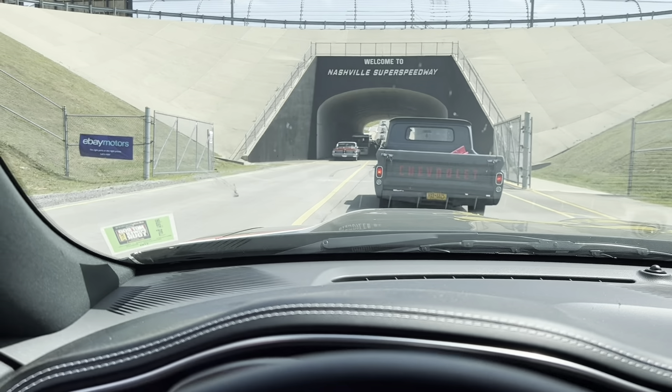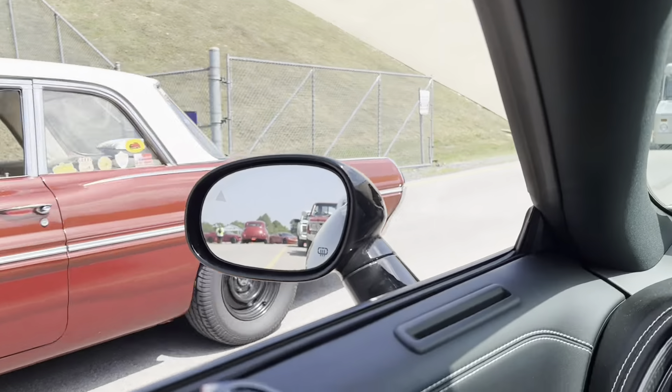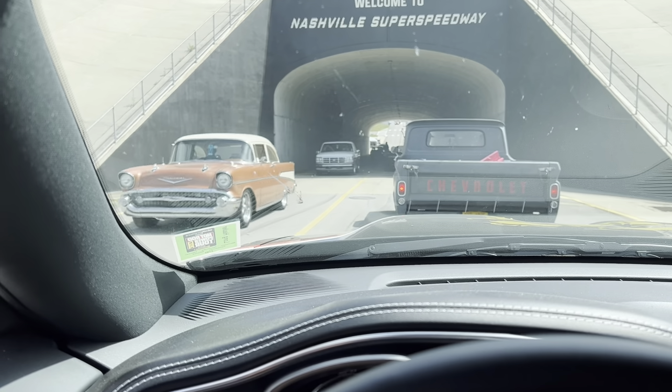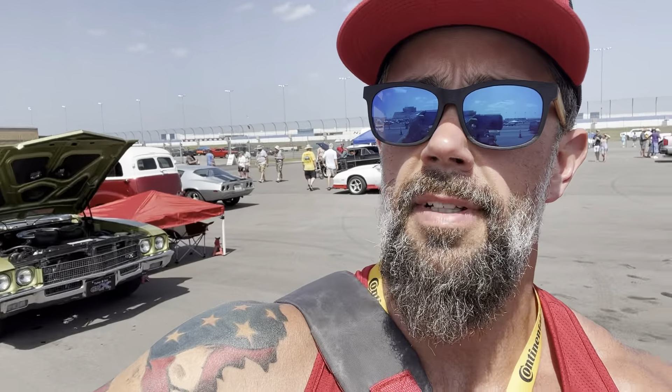There's definitely not as many cars as yesterday — the heat is probably putting a lot of guys out of commission. Almost 30 minutes in and we're just now entering the center part of the Nashville Super Speedway. The heat has a lot of guys pulled over on the side. We'll probably just hang out for about an hour and then head to the hotel.